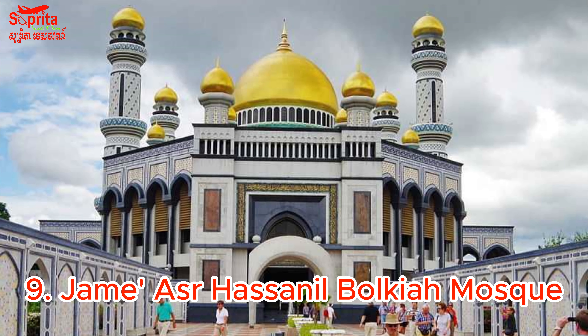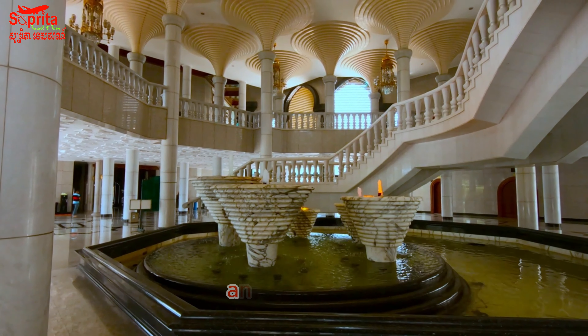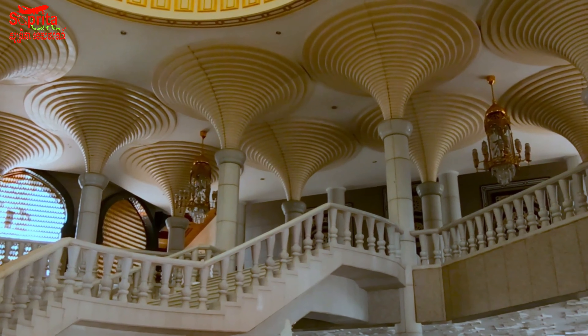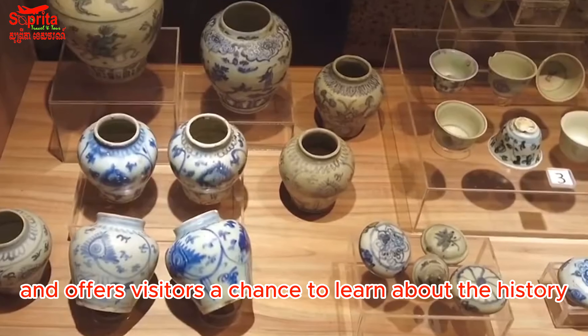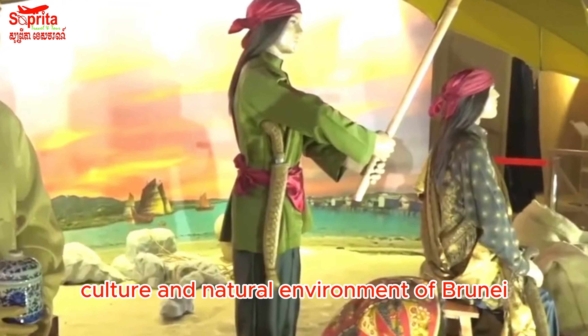9. Jame' Asr Hassanal Bolkiah Mosque — This mosque is one of the largest in Brunei and is known for its stunning architecture and intricate details. 10. Brunei Museum — This museum is located just outside Bandar Seri Begawan and offers visitors a chance to learn about the history, culture, and natural environment of Brunei.